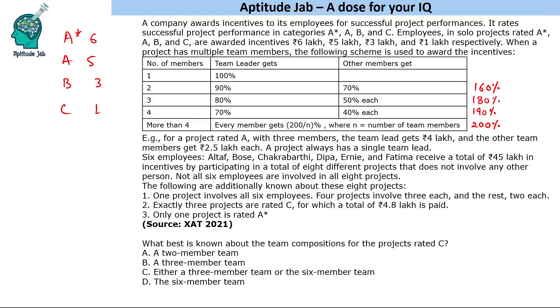This is confirmed by the given example: for a project rated A with three members, the prize is 5 lakh. The team leader gets 80%, which is 4 lakh, and the other two each get 2.5 lakh, making a total payout of 9 lakh — which is 180% of 5 lakh.